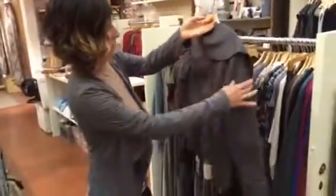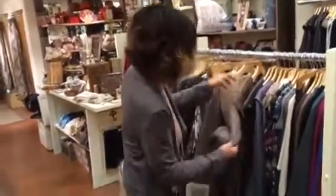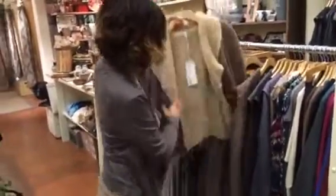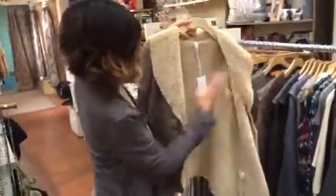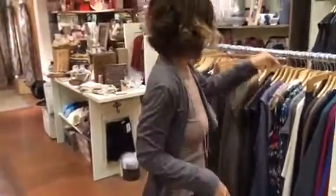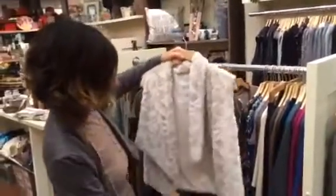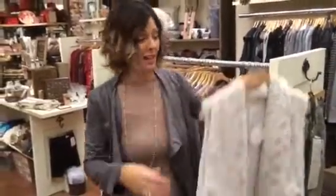We got some cozy jackets — just imagine on a day like today how perfect this jacket is: fashionable but really practical. We got a couple of colors. This one is fully lined and super cozy — feel like you're wearing a blanket but you look good. We also have a vest, which is great: throw it over a plain t-shirt with a scarf or necklace and you're completely accessorized.